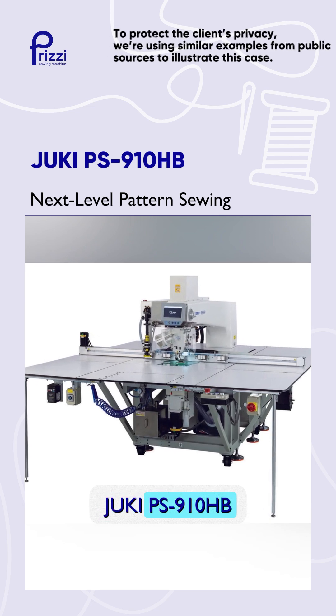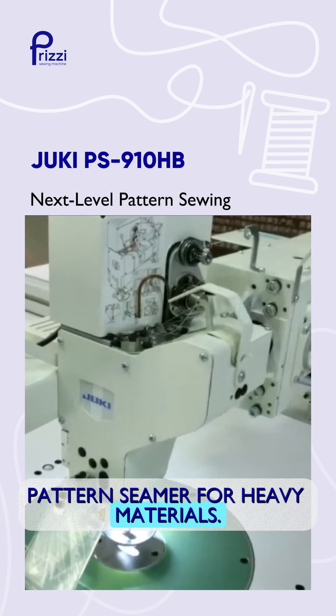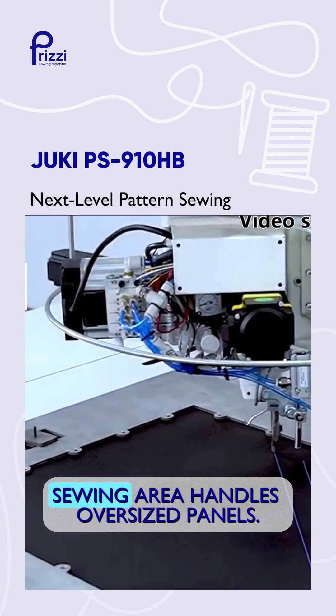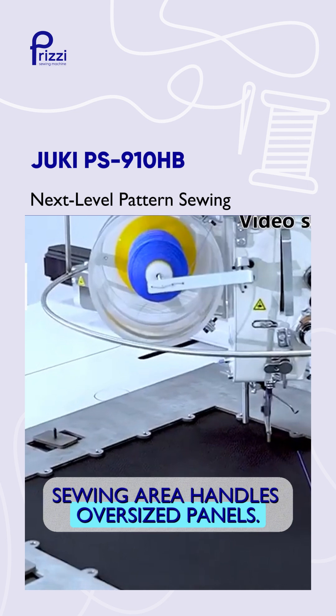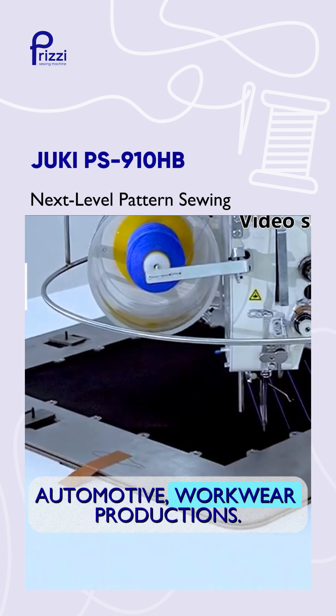Juki PS910HB, advanced computer-controlled pattern seamer for heavy materials. Extra-large 1,300 by 900 millimeter sewing area handles oversized panels. Perfect for apparel, outerwear, automotive, and workwear productions.